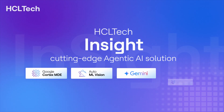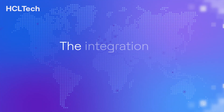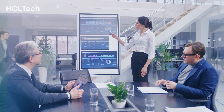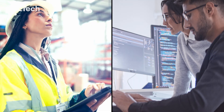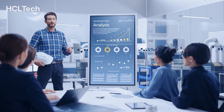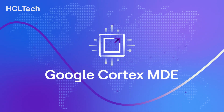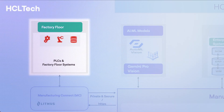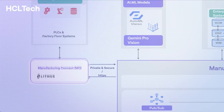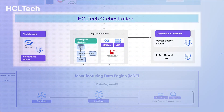The integration of MDE and Vertex AI Agent Framework sets Insight apart by accelerating data ingestion and agent deployment, outperforming traditional cloud technology. The Google Cortex MDE powers Insight's data ingestion capabilities, while AutoML Vision and Gen AI Gemini models analyze the data to offer defect detection capabilities and enable precise solutions.